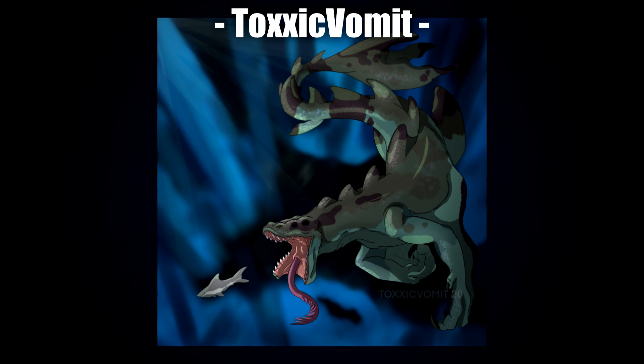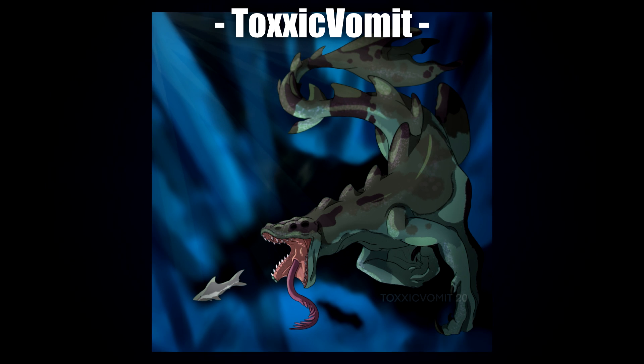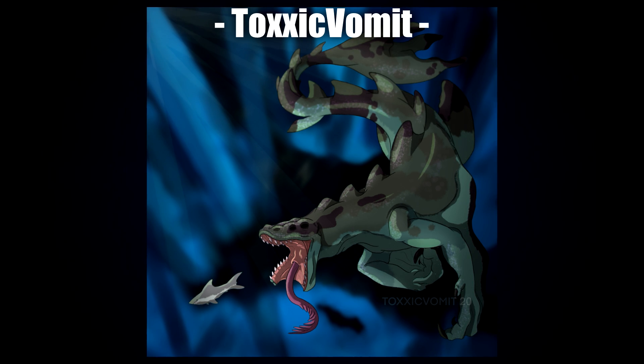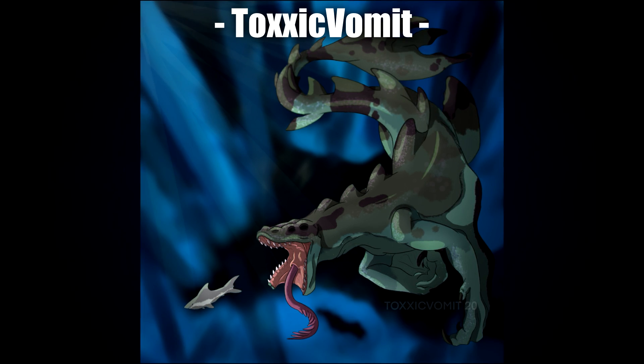Coming up next is Toxic Vomit with this crazy-looking leviathan piece. It reminds me of the Dragon Leviathan from Subnautica, with some inspiration from a Hyper Giga from The Isle. Overall it just looks really badass — a creature I'd love to see realized in 3D as a Subnautica leviathan. I really like the mottled color scheme of different shades of blue, green, and brown, and the Orca markings being brown instead of white. Really well done and well imagined. And that tongue — oh god, horrible, but fantastic.